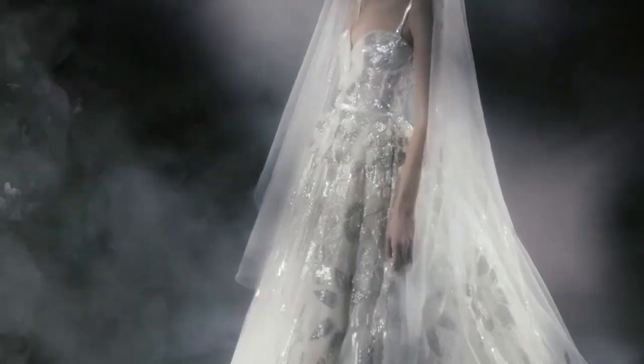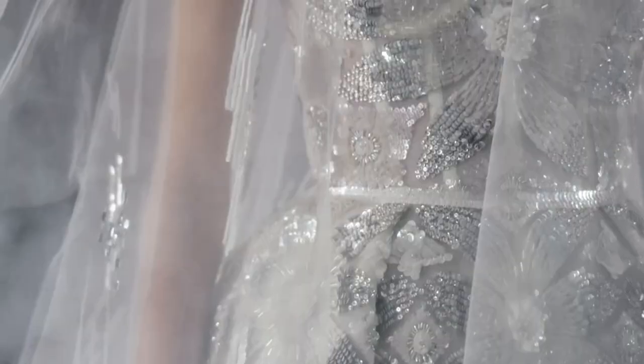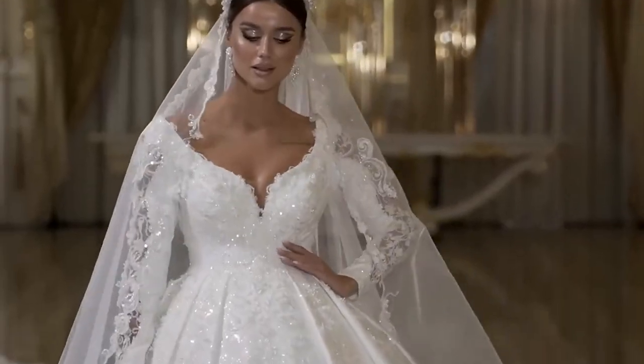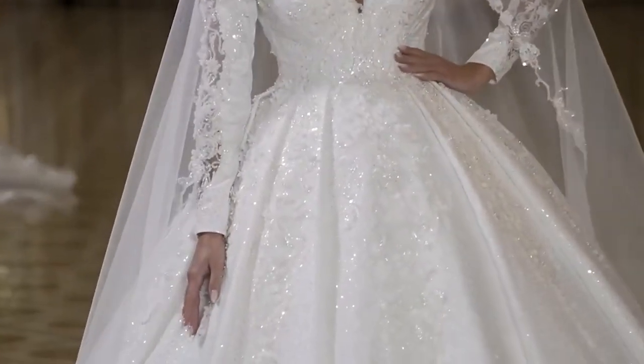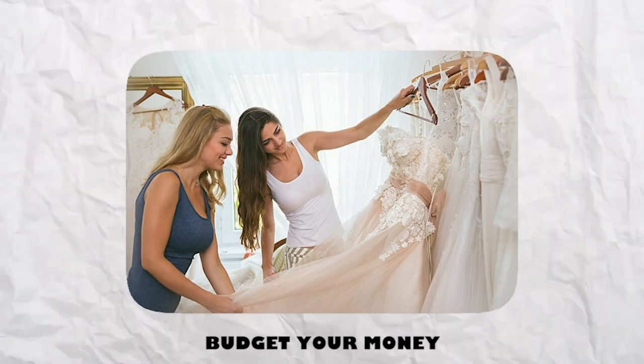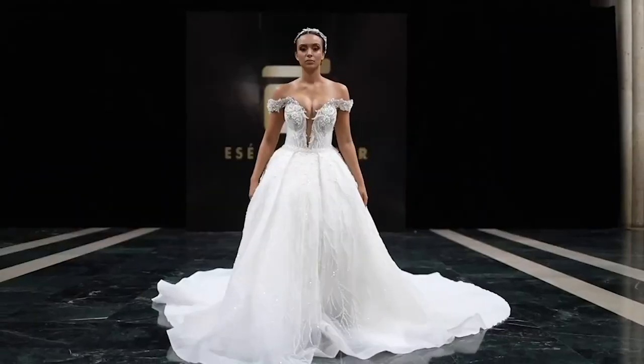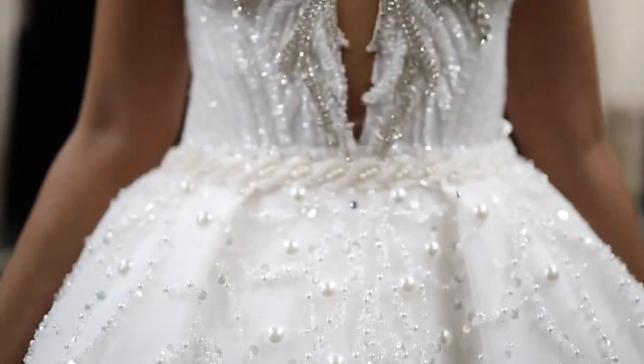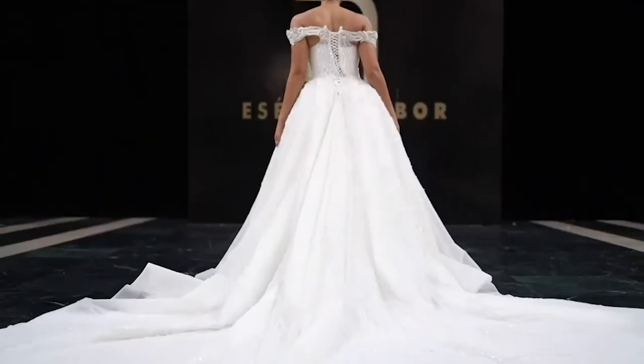Here is some advice on picking the right gown. There are a few considerations to keep in mind when looking for the ideal designer wedding dress. First, budget your money. Knowing how much you can afford to spend on your dream dress is the first step. Once you have an idea of your budget, you can start looking around and limiting your options.